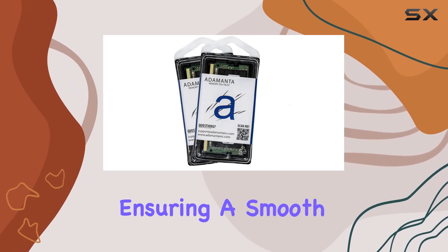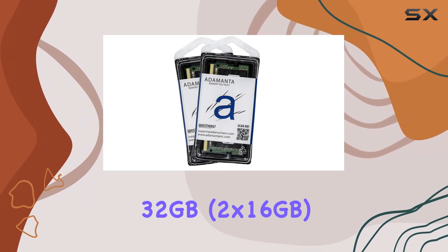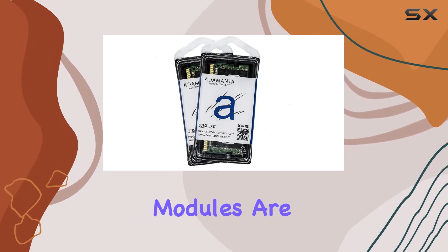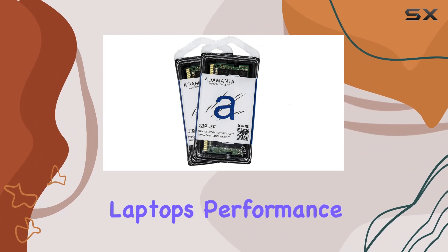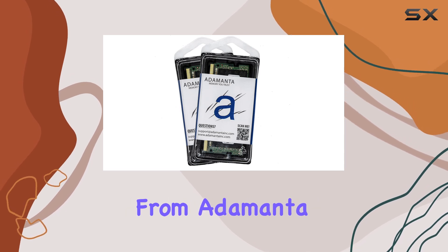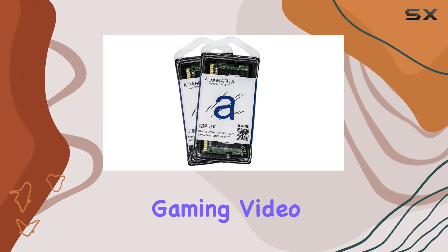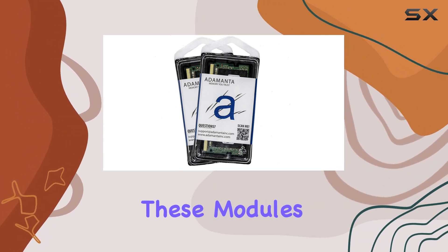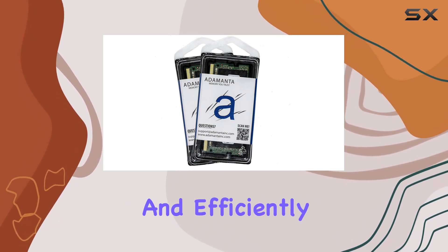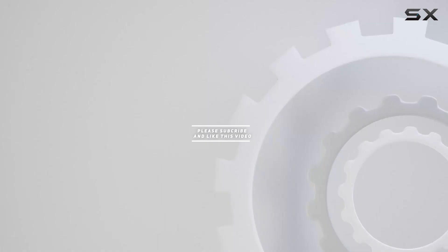In summary, the Samsung original 32 gigabytes, 2 by 16 gigabytes DDR5 4800 megahertz SO-DIMM memory modules are a stellar choice for anyone looking to boost their laptop's performance. With their high speed, reliability, and excellent customer support from Adamanta, these memory modules are hard to beat. Whether you're upgrading for gaming, video editing, or professional applications, these modules provide a significant performance boost that will keep your laptop running smoothly and efficiently. Check out the video description for the updated price, and thank you for watching.